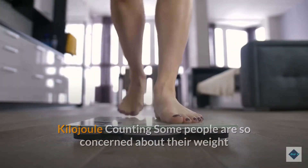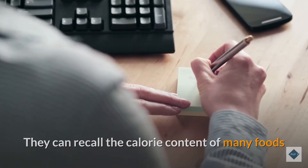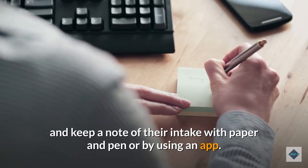Kilojoule counting: some people are so concerned about their weight that they spend time every day counting the kilojoules they consume. They can recall the calorie content of many foods and keep a note of their intake with paper and pen or by using an app.